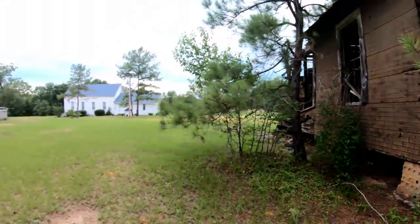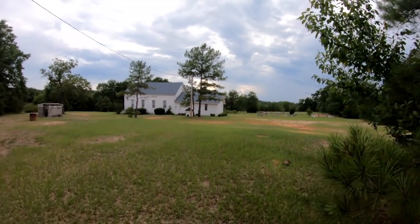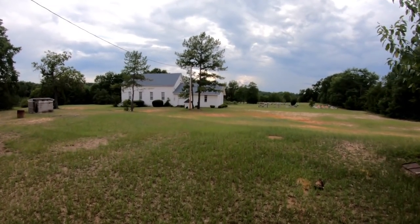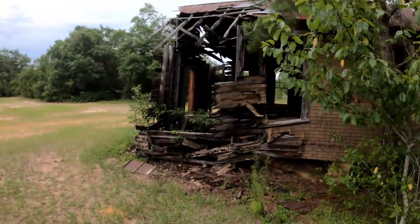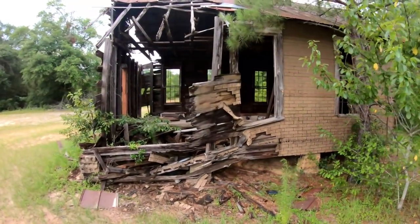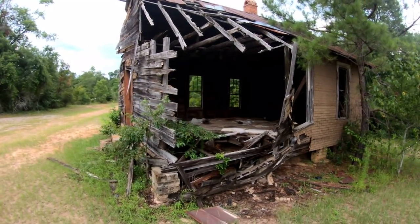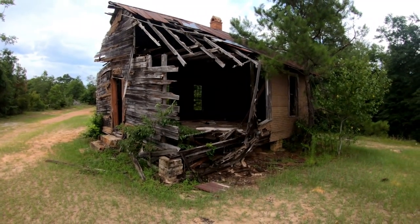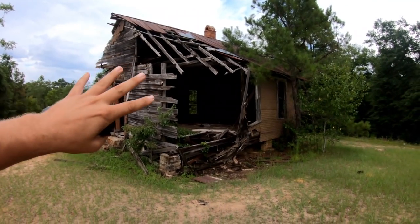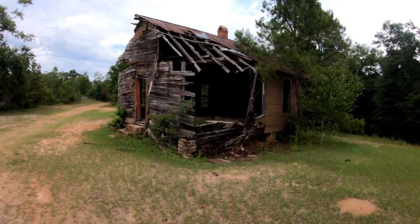That church building over there looks pretty old. Of course it's got a relatively modern annex on it. There might be a date on the back — I see something there, we'll take a look at that in a minute. Just kind of cool to see where it started, if that's the case. I don't know the history of this place, but I think this was an old one-room schoolhouse that doubled as a church, or a church that doubled as a schoolhouse.